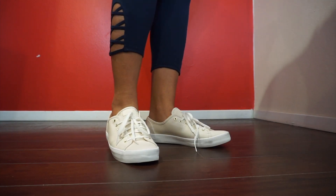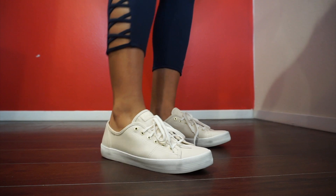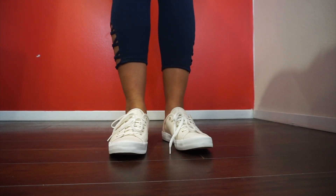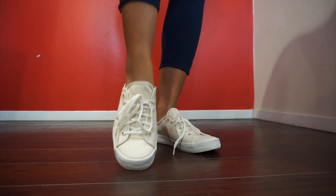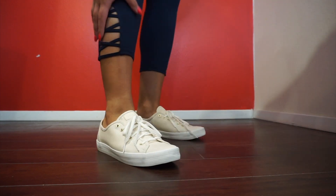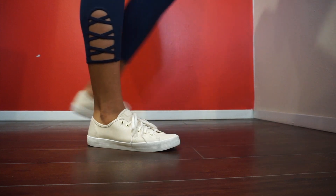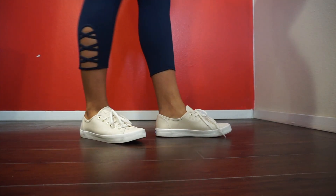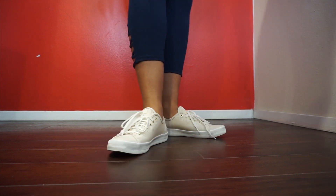These are the sneakers — forgive me, this is my first time filming shoes. They're really pretty and comfy, kind of spongy, but they're just a little bit big around here. They're really soft and spongy so I probably just need to go down one size.